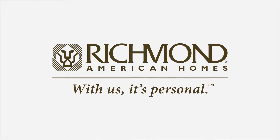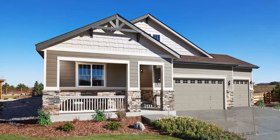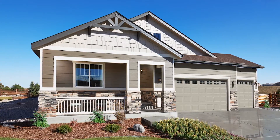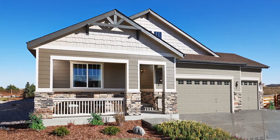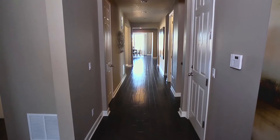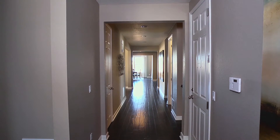Richmond American Homes is proud to introduce the Alcott Plan at Reunion, a smartly designed flexible new home designed to meet the needs of today's homebuyer. This ranch style plan welcomes you with an inviting covered front porch. As you step inside the entryway, you'll immediately appreciate the Alcott's lofty nine-foot ceilings.